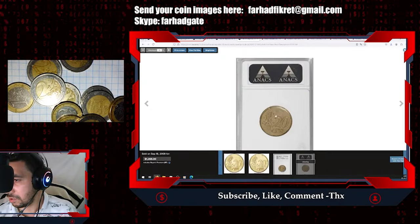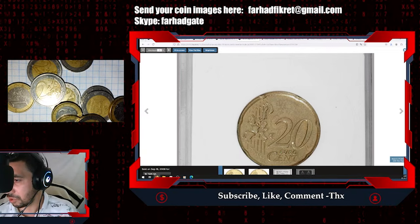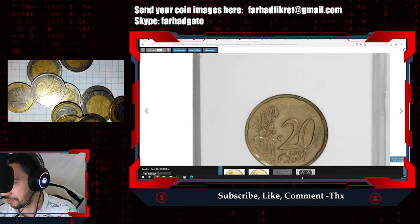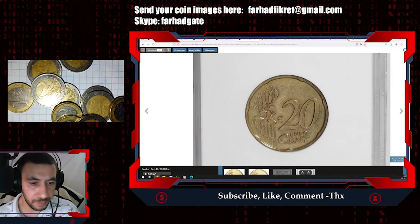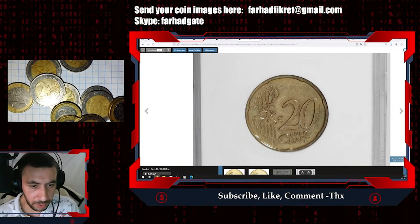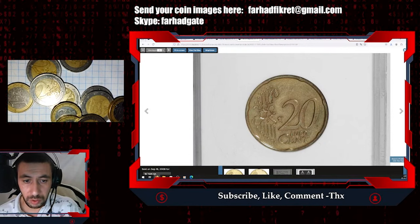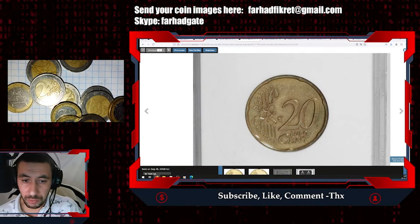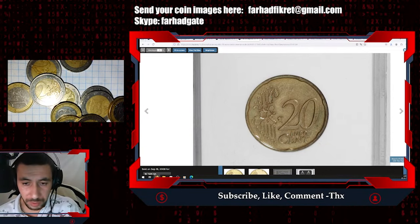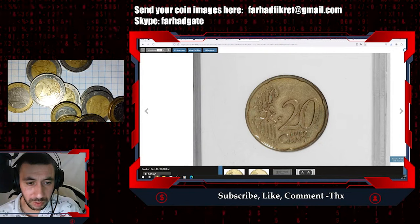Both sides are reverse designs but in different conditions. One side has more taint, very little luster, while the other is a little bit more sharp and clear. ANACS also noted the coin was cleaned. This is a rare mint error with a reverse die used for both sides of the 20 euro cent. They identified it as a French coin, though this reverse design was used by several countries.